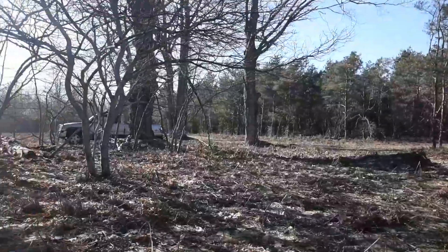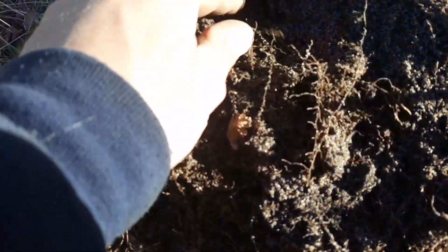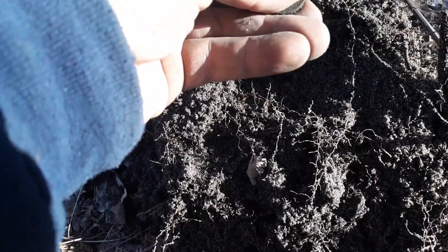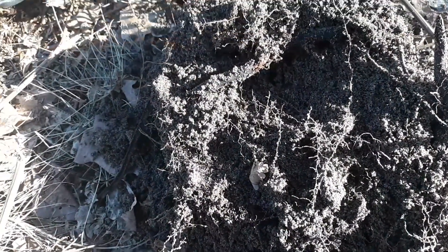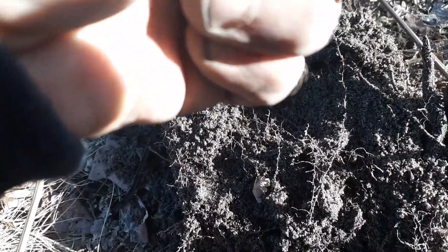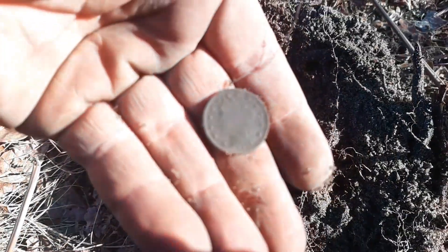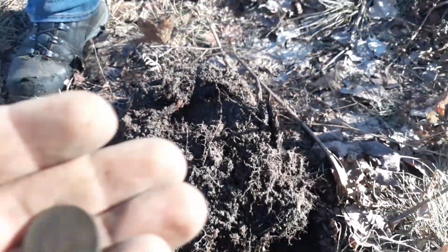We're out at a new cellar hole, guys. Huge line of trees there and I just got a coin — oh yeah, V nickel for sure! Look at that. What year? 1910. Let it be a 1913... 1910. Sweet, dude. That's sweet. All right, on to the next one.